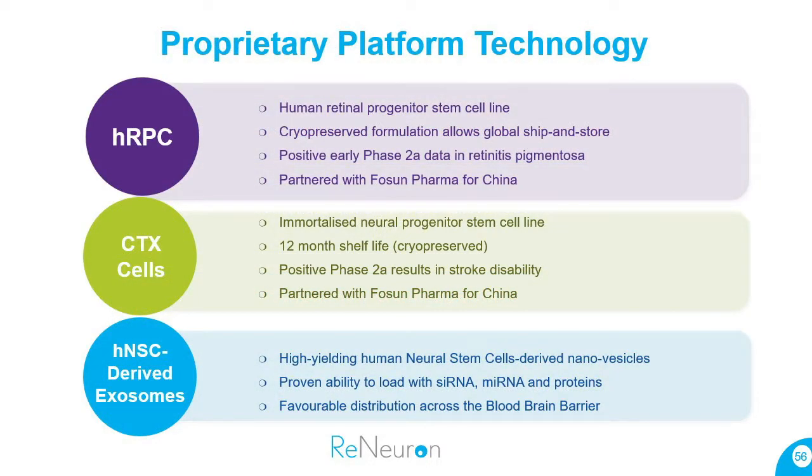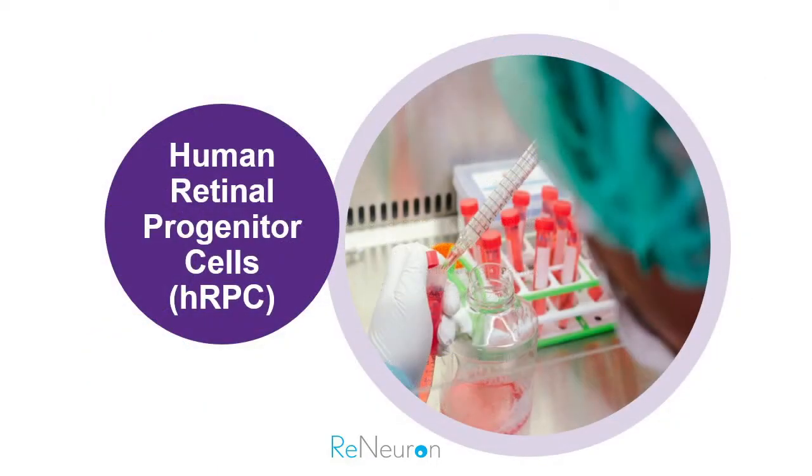The focus of this meeting is on the first of our three platforms, so I'll focus on that. Briefly, we have a human retina progenitor cell program focused on retinitis pigmentosa, partnered with folks in pharma in China. Our second program is a neural stem cell in neurology, treating patients with disability following stroke — a controlled study in the US with 110 patients. The last area is exosomes, which we're exploring as a replacement for viral vectors in gene therapy delivery, with potential ophthalmology uses as well.